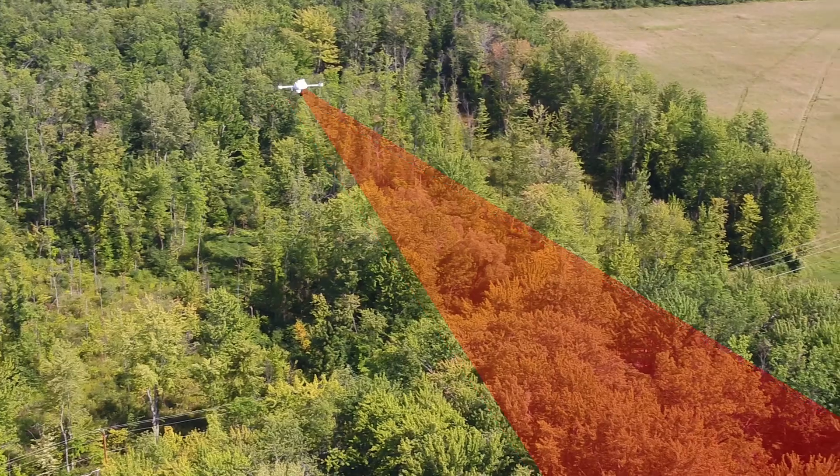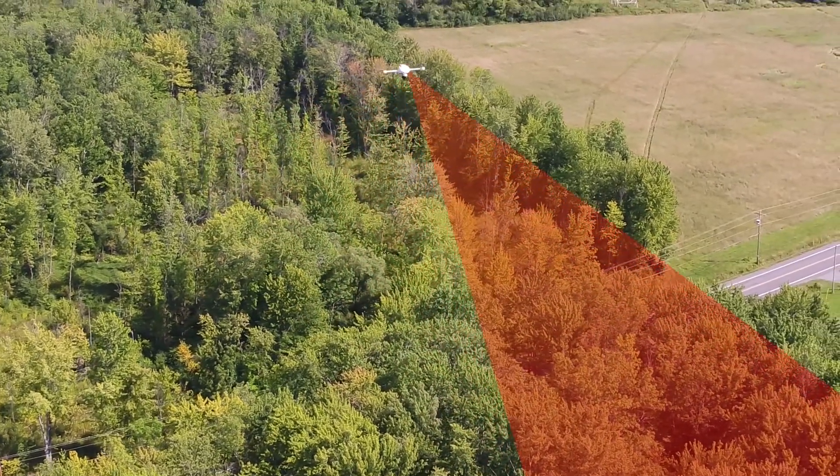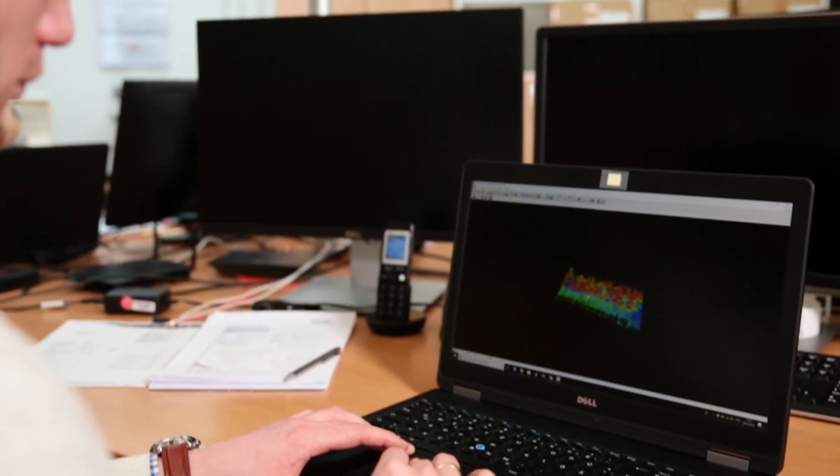The MD LiDAR-1000 is equipped with a SICK laser and gives you the possibility to process the data you collected and visualize it in 3D point clouds.